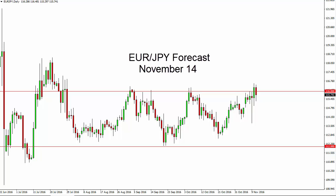Euro pound daily forecast for November 14th by FX Empire. The euro pound, as you can see, fell a bit during the course of the day on Friday, and as a result it looks very likely that we're going to test this hammer.